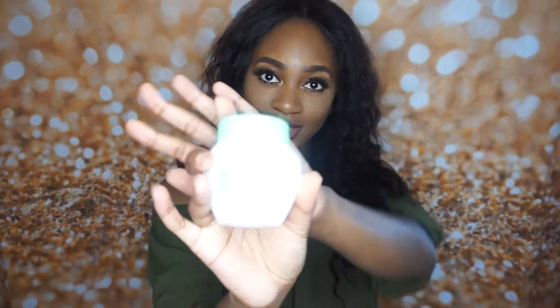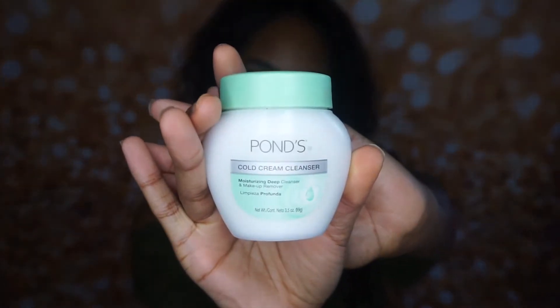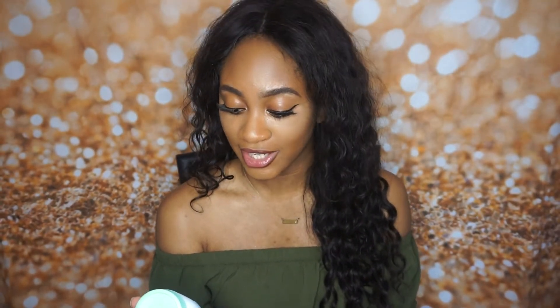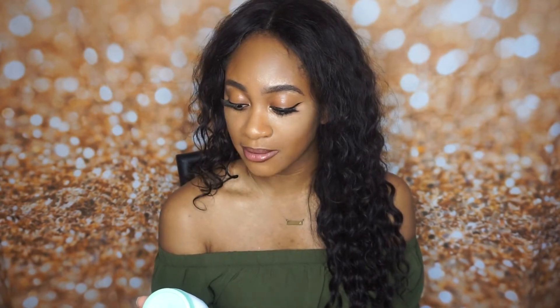So I can't wait to share them with you guys, which I'm about to do right now. First favorite is this right here. It's from Pond's and it's a cold cream cleanser — it's a moisturizing deep cleanser and makeup remover.